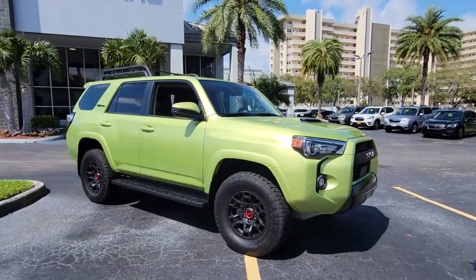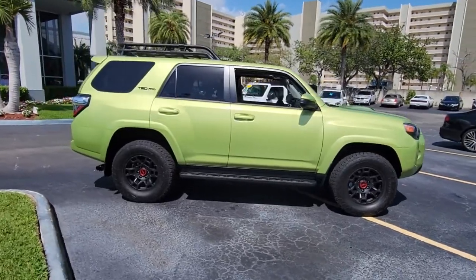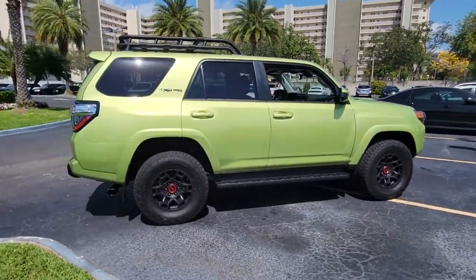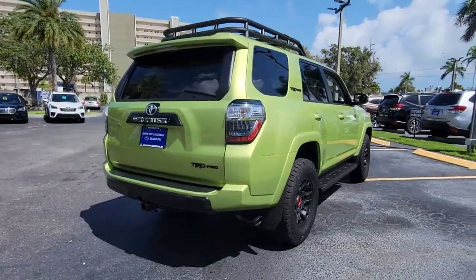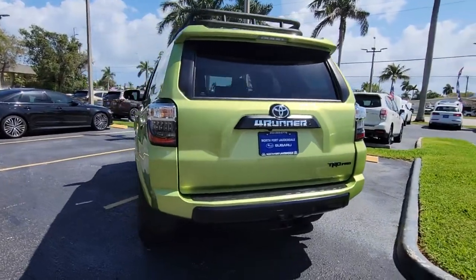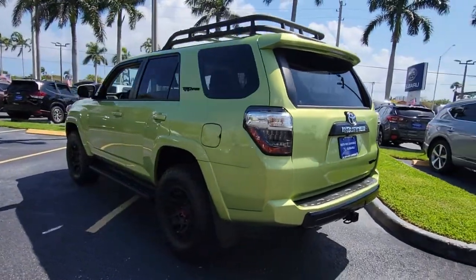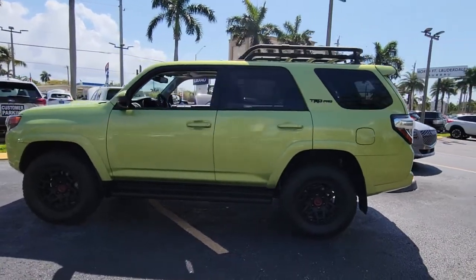Go home happy with the 2022 Toyota 4Runner. With less than 5,000 miles on the odometer, this vehicle stands out from the rest. Get the features you need and the comfort and style you've been hoping for. This well-equipped vehicle is an excellent value and will help you make the most of every drive. All you need to do is relax and enjoy the ride.